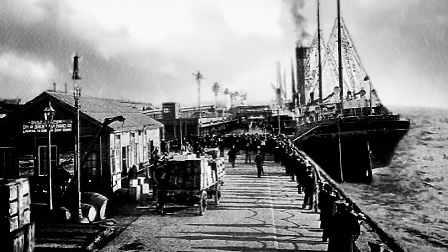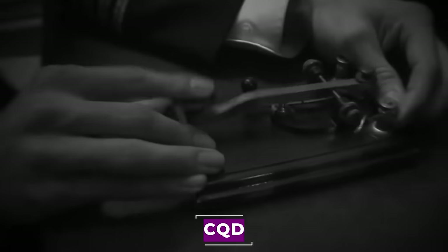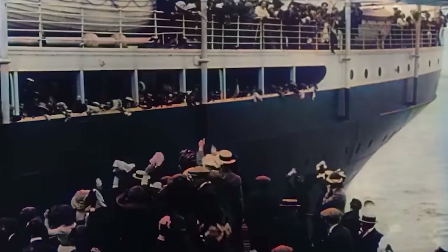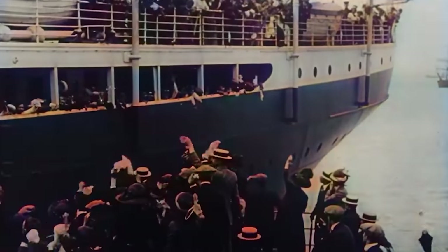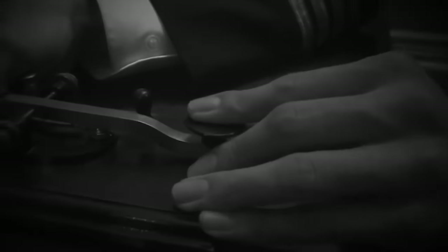RMS Republic was a steam-powered ocean liner built in 1903 by Harland and Wolff in Belfast, lost at sea in a collision in 1909 while sailing for the White Star Line. The ship was equipped with a new Marconi wireless telegraphy transmitter and issued a CQD distress call, resulting in the saving of around 1,500 lives. Known as the Millionaire Ship, she was described as a palatial liner and was the flagship of White Star Line's Boston Service — this was the first important marine rescue made possible by radio.